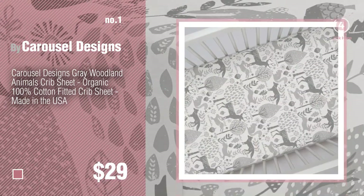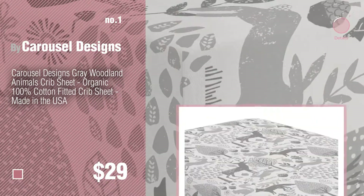Number 1. Most popular, by Carousel Designs. Watch this video and get inspired.